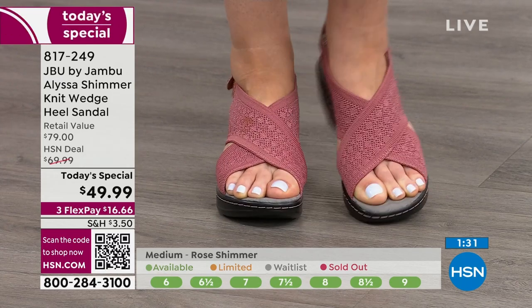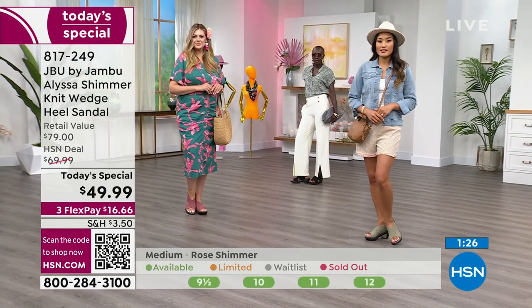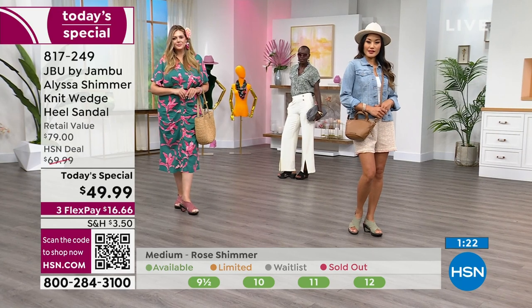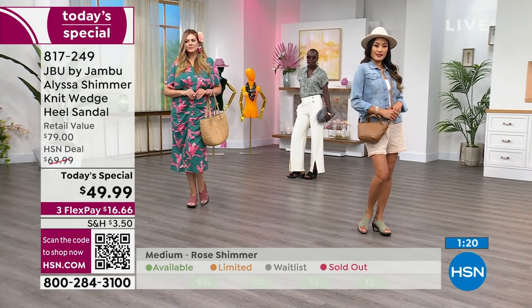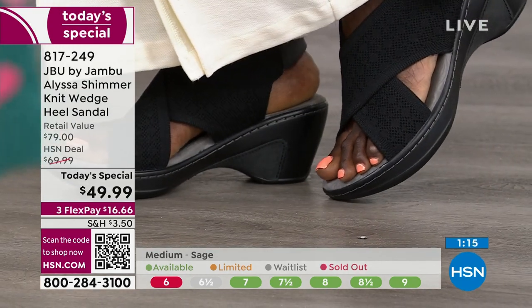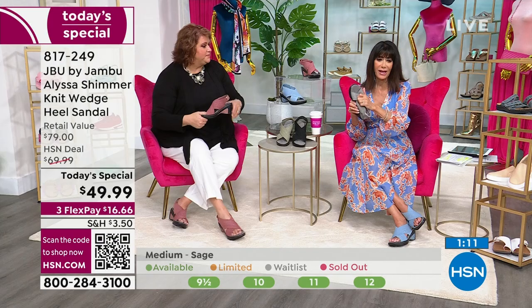At $49.99, when you can walk into major retail stores and pay $79 for this wedge — we have it here at $16 and change on any credit card, and $12 and change on your HSN card with no interest on FlexPay at all.